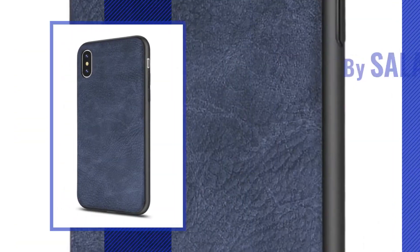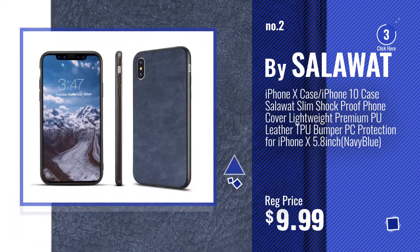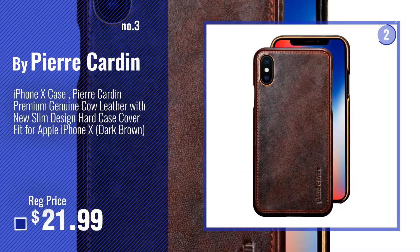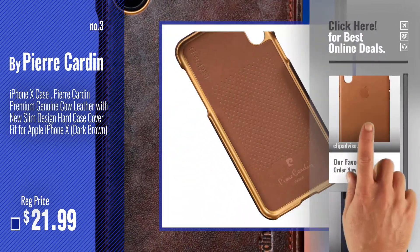Number 2, by Salawat. Number 3, by Pierre Cardin. Get your favorite iPhone X case leather now, just click this circle in the corner.